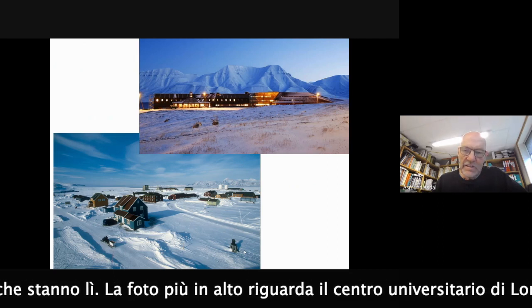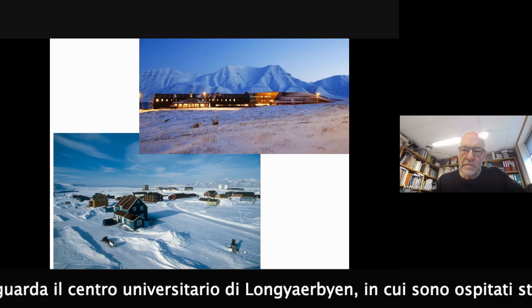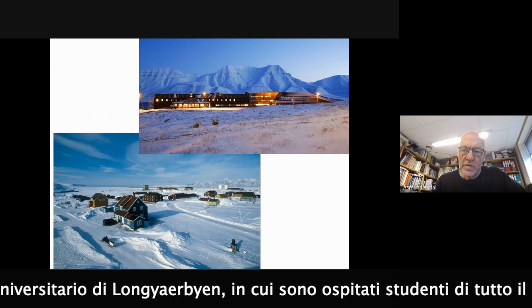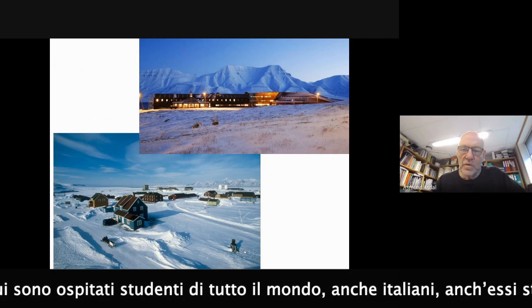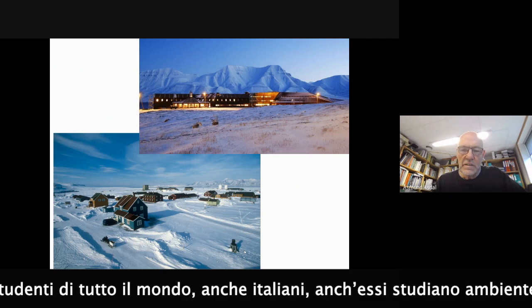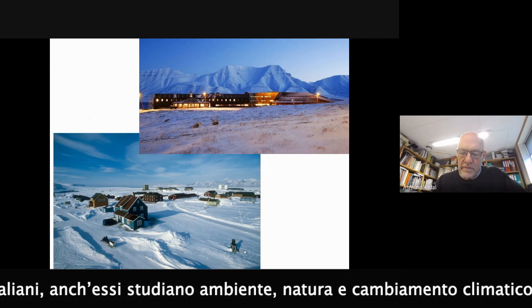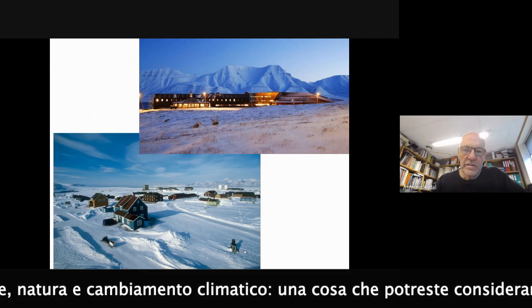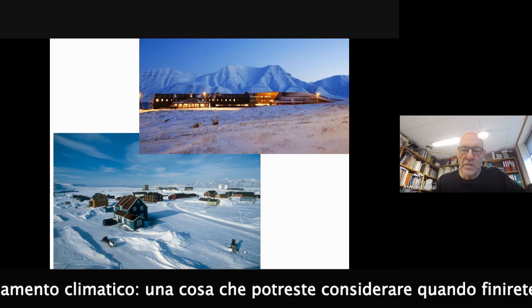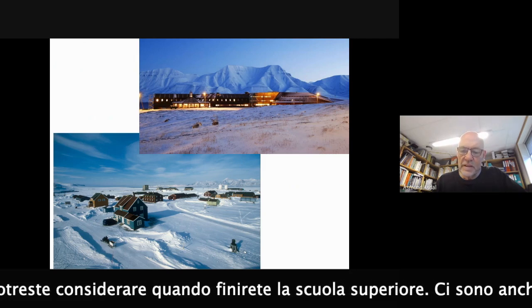I also think Italy has scientists there. The upper picture is from the university center in Longyearbyen, and students from all countries go there. Italian students are often there, studying nature, environment and climate in the Arctic. So that could be something you could consider when you have finished high school.